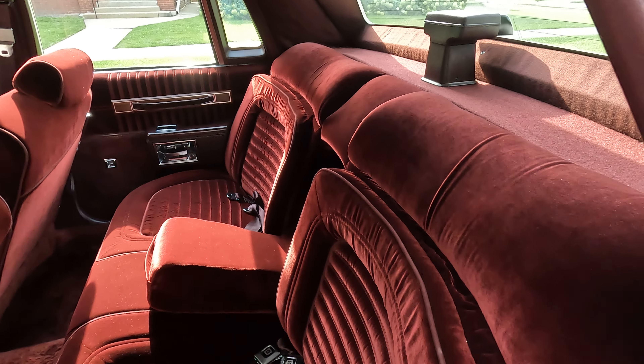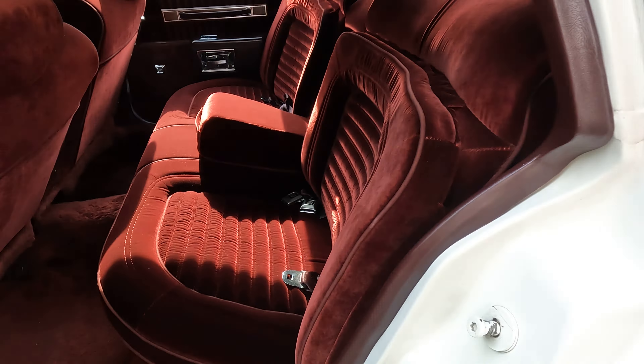Here's the back seat. It does have this — the ceiling is sagging a little bit right there. When I bought it, it wasn't sagging like that. I literally don't know what happened because it was okay. But I'm gonna try to get that fixed.